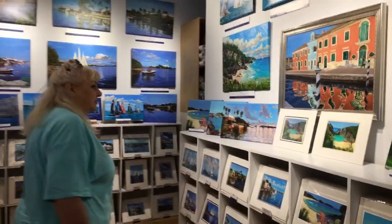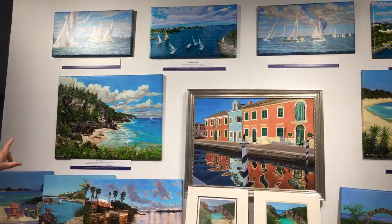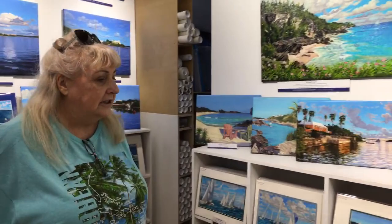These are originally oil paintings. She's got giclées of these, which are prints on canvas. You can see the different types of artwork she does, but she keeps this beautiful Bermuda theme. I love the colors in these and the rocks in the sky — beautiful clouds.